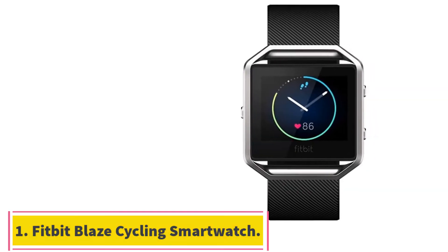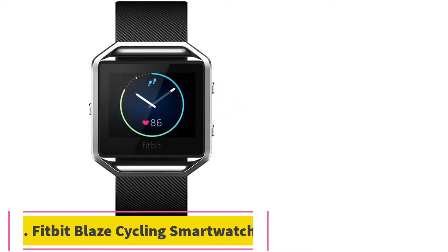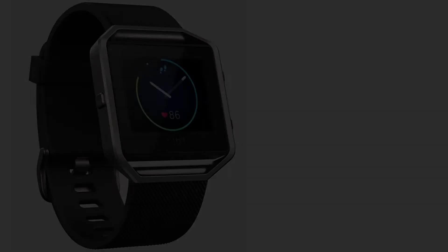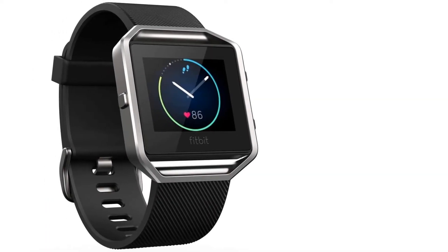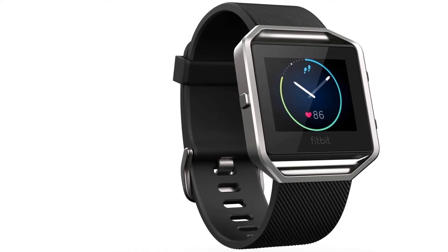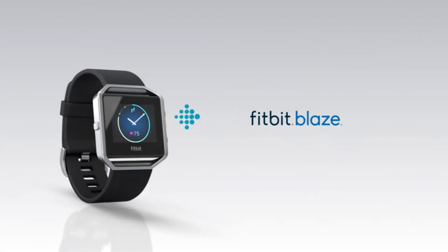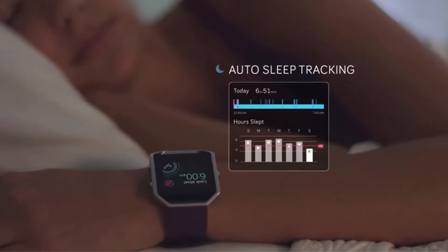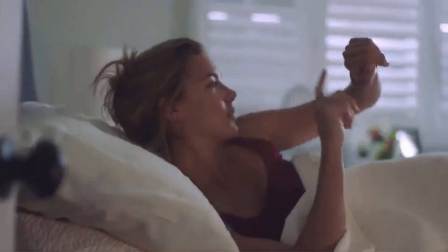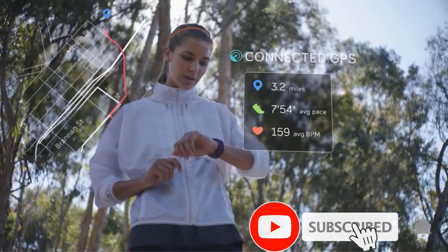Starting at number 1: the Fitbit Blaze Cycling Smartwatch. Not all cycling happens outdoors or on a traditional bicycle. For people who prefer stationary riding, the Fitbit Blaze is a great choice. We think this is one of the best smartwatches for Peloton users since, in addition to indoor and outdoor bicycling modes, you can also select Spin Mode, which is specifically designed for stationary bikes.